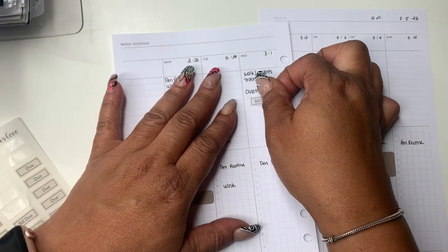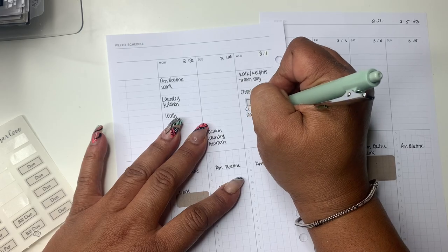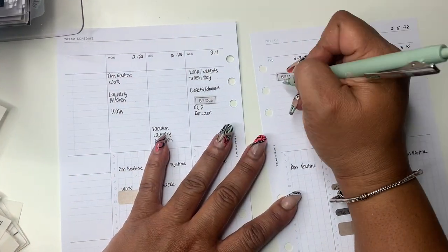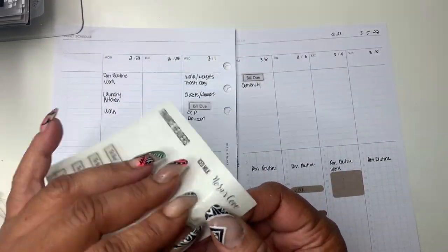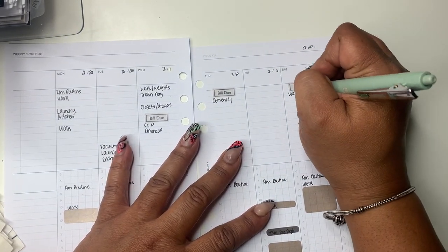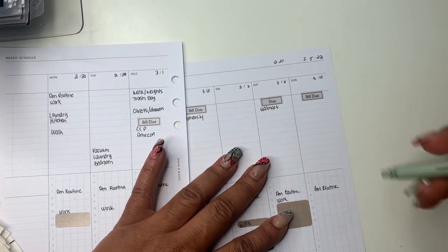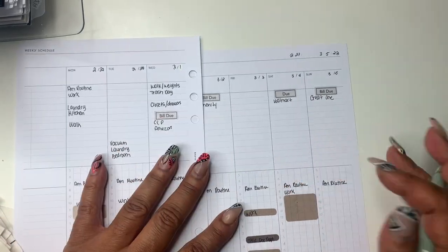I thought about it and said, okay, I've got bills due, so I'm putting in my bills due. These stickers are also in my shop. I realized it was the 1st and those first-of-the-month bills were due, so I need those reminders. Sometimes I just write it in, but today I wanted to use stickers to draw my eye to it — and it also reminds me that the money I make at the beginning of the week needs to cover those bills falling toward the end.